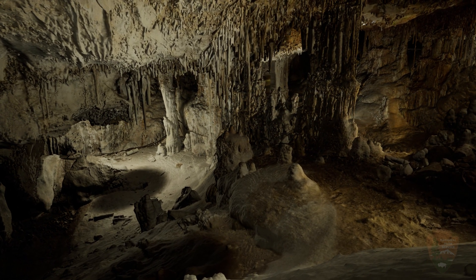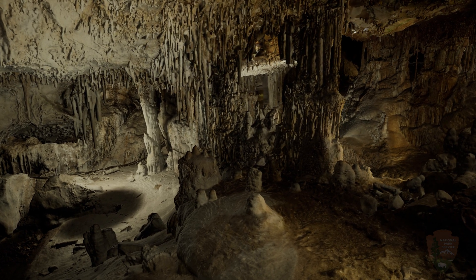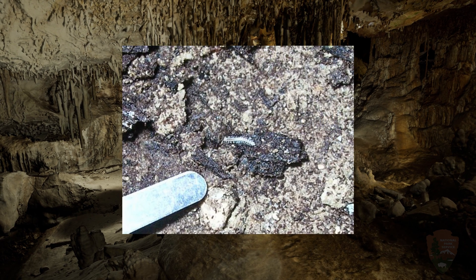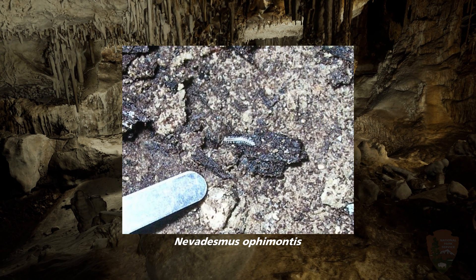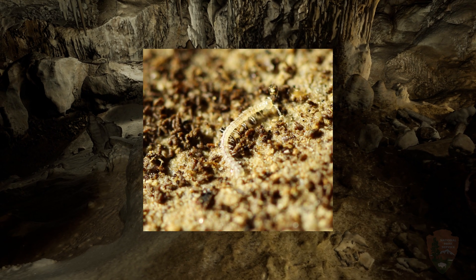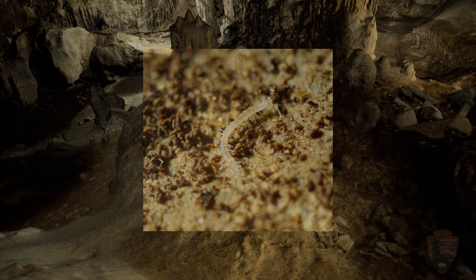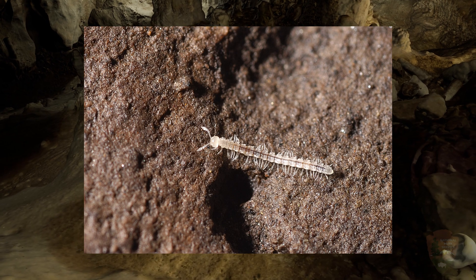If your ancestors lived in the dark for millennia, would they need eyes? Probably not, and the tiny snake-range millipede, Nevedesmus ophimontus, doesn't have eyes either. This millipede is very white, as it no longer needs pigment to protect it from the sun. Millipedes are detritivores, eating detritus like old decaying wood and plants.